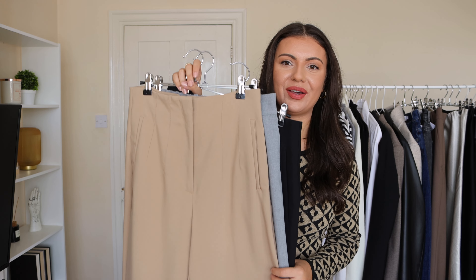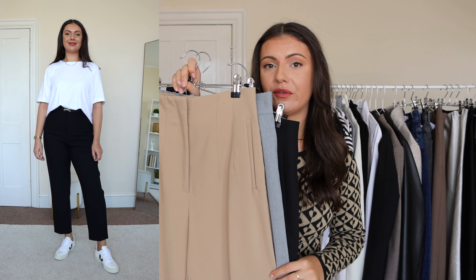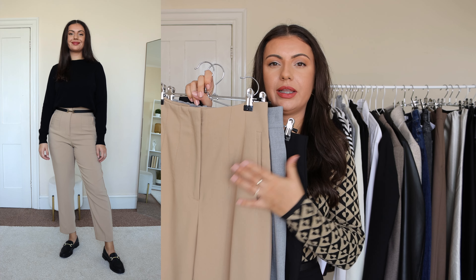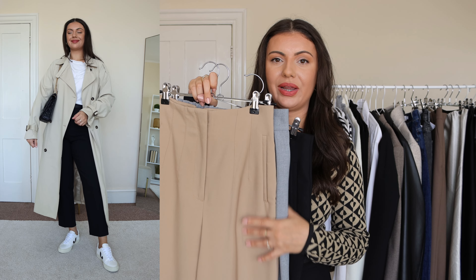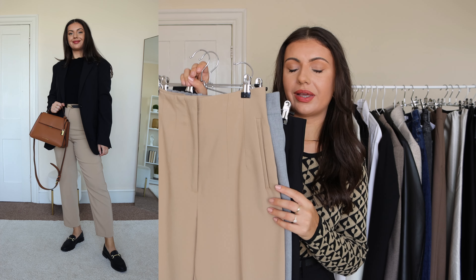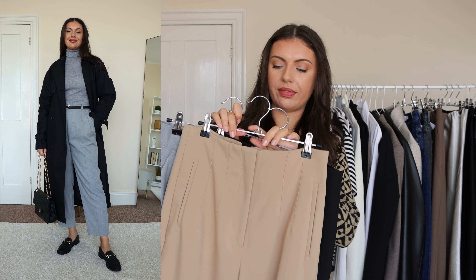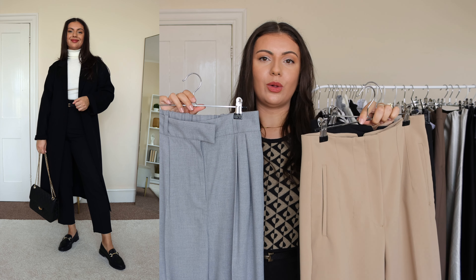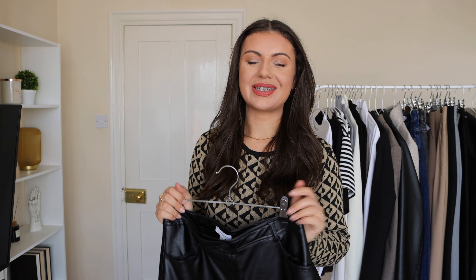Ankle length trousers are also a go-to for autumn. Compared to full length, these feel a little more structured, chic, and put-together. I love wearing them with trainers and loafers, but I can also style them with heeled boots. I went with classic colors that complement everything in my capsule wardrobe — the black and camel ones are from Zara, and the gray ones are from H&M. All are high-waisted, nicely tailored, and super affordable.